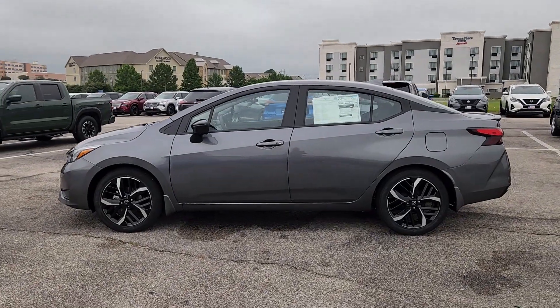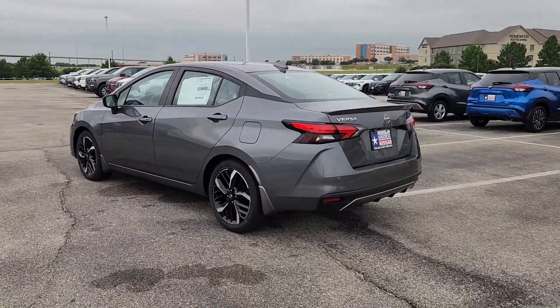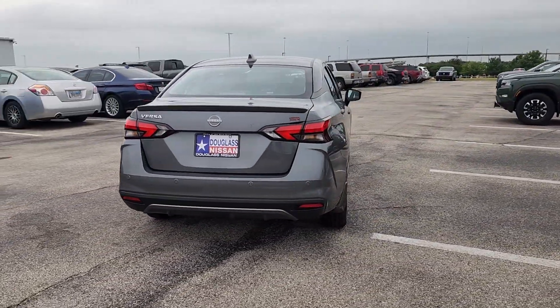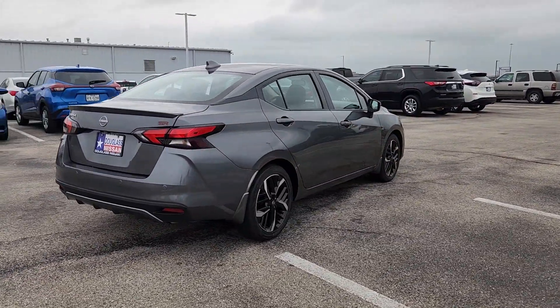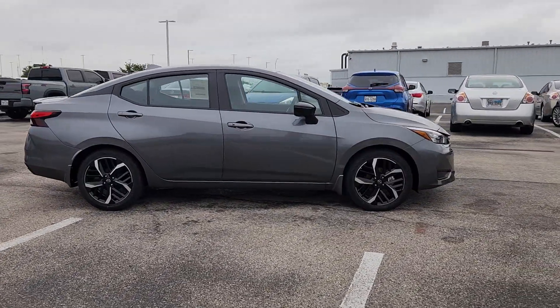Hop into the 2024 Nissan Versa. This sprightly Versa offers a host of features to keep you secure, comfortable, and connected. From impressive standard driver assist tech to an upscale cabin and touchscreen infotainment, this clever compact is ready to take you places.